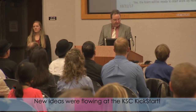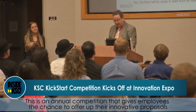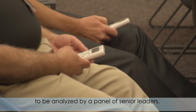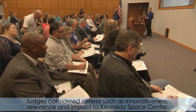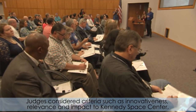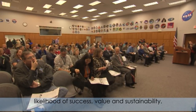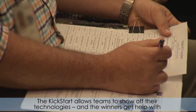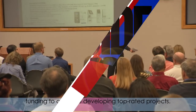New ideas were flowing at the KSC Kickstart. This is an annual competition that gives employees the chance to offer up their innovative proposals to be analyzed by a panel of senior leaders. Judges considered criteria such as innovativeness, relevance and impact to Kennedy Space Center, likelihood of success, value, and sustainability. The Kickstart allows teams to show off their technologies, and the winners get help with funding to continue developing top-rated projects.